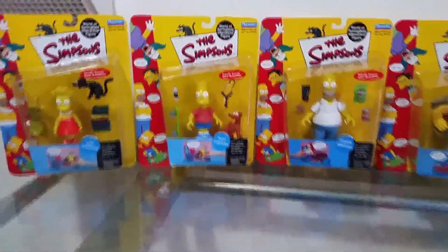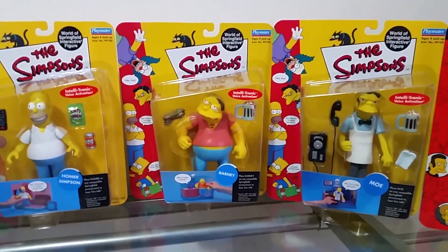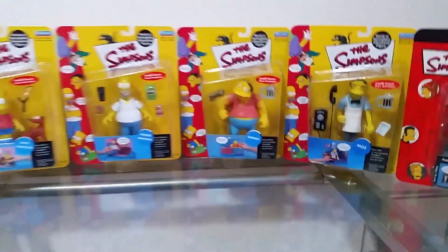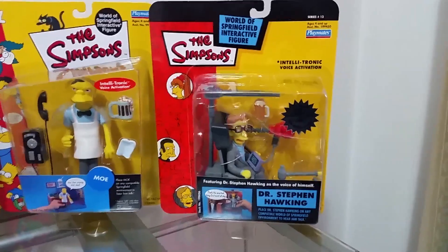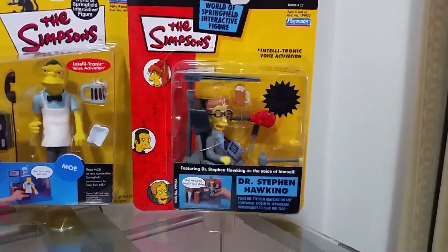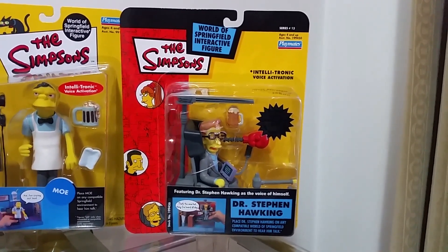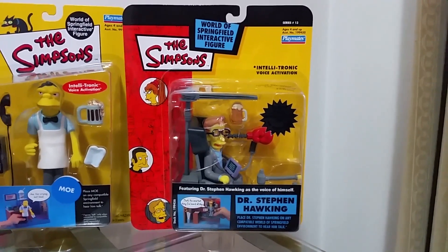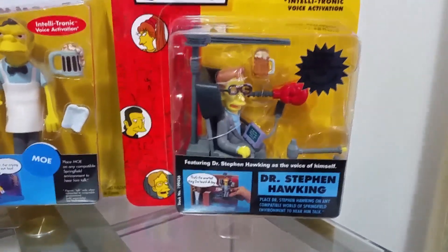I've got three from series one: Homer, Bart, and Lisa. From series two I've got Barney Gumbel, and from series three I've got Moe Sislak. These were all iconic characters that I liked from the Simpsons. Then there's one unique and more rare figure from the line — from series 13, it's Dr. Stephen Hawking. I'm into science and physics, and he's an absolute genius. I really like his wheelchair, the punching glove, and the helicopter blades.